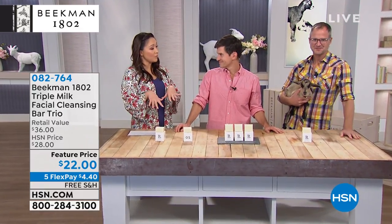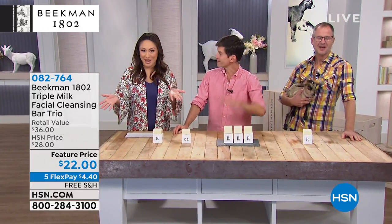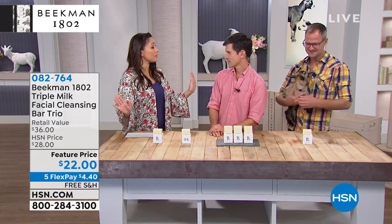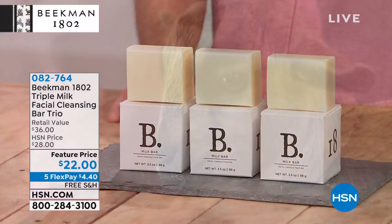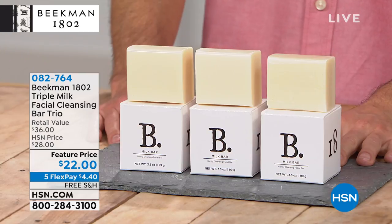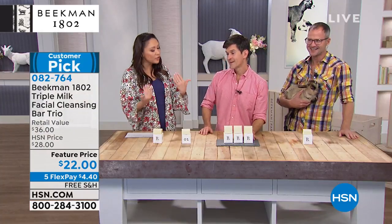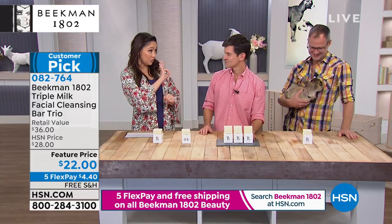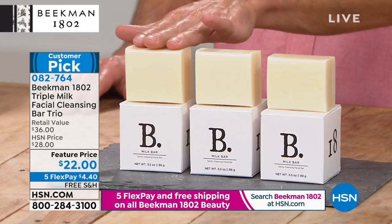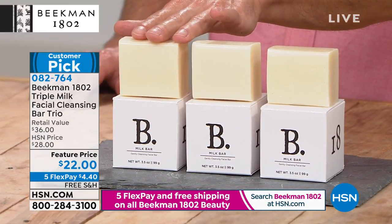This entire hour we're talking about Beekman because it's Customer Faves Weekend and everybody loves these guys, the goats, and the products. Now we're going to love a little TLC for our face. You're getting a facial cleanser trio — three bars — another customer pick at $22. Because it's Customer Faves Weekend, everything is on five flex pay with free shipping and handling.